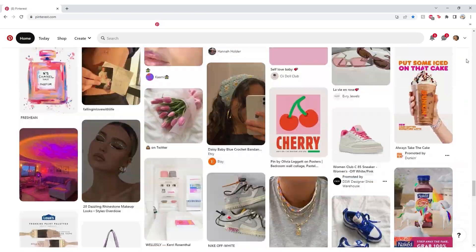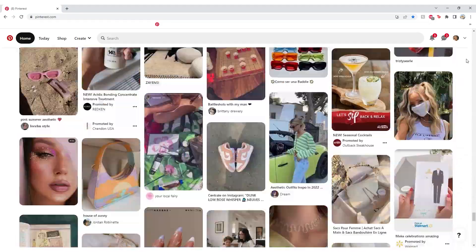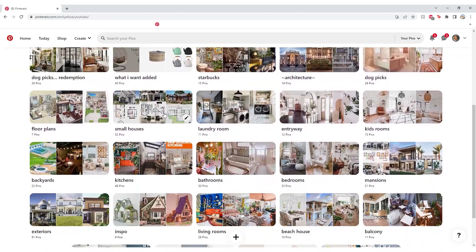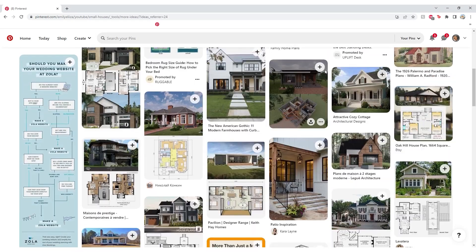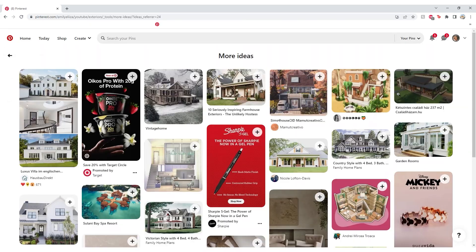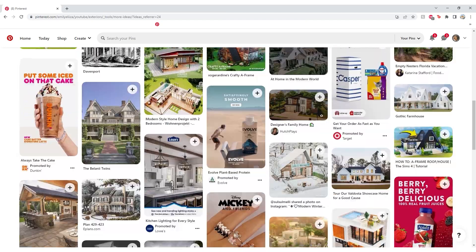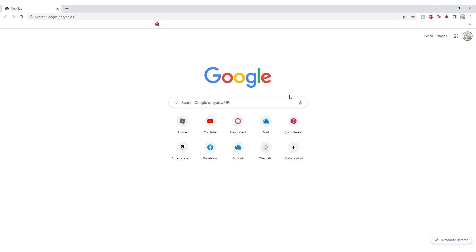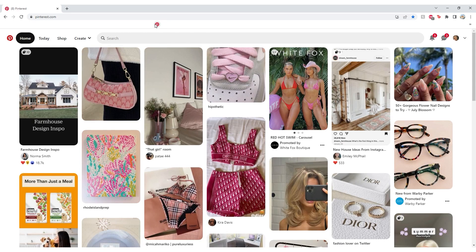So I went to my Pinterest board that I have for YouTube and started playing around with it to change up my algorithm a little bit. I went into some of my house folders and started just adding random things to them and pinned a couple things so it would start adding houses back into my feed. Then I closed everything out, refreshed, and here is what popped up.